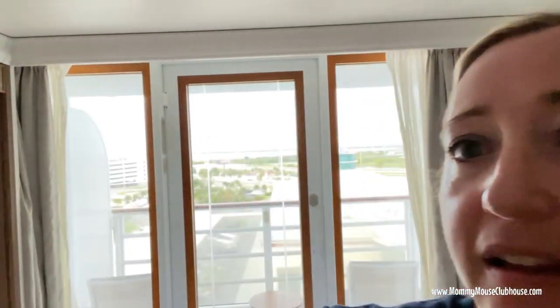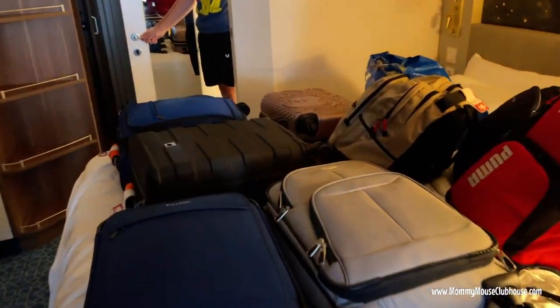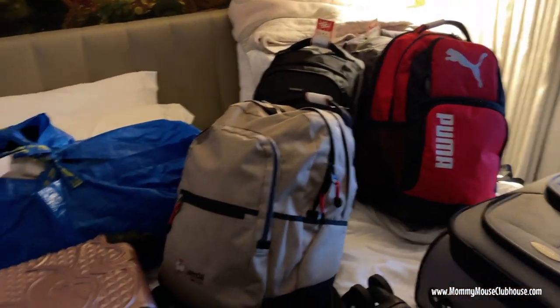Good morning, we're back in Port Canaveral and preparing for our back-to-back cruise. We had to pack up all of our suitcases and bags because we're switching rooms. If we were staying in the same room we could have just left everything, but the rooms weren't the same, so we had to pack everything up. We leave it in our room, get off the ship, go through customs, and when we get back on, our bags will be in our new room.